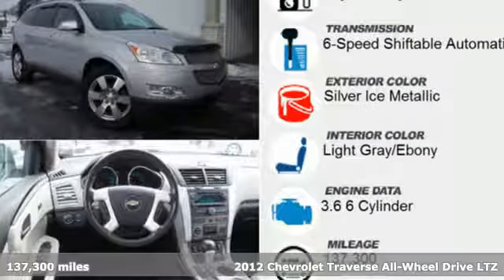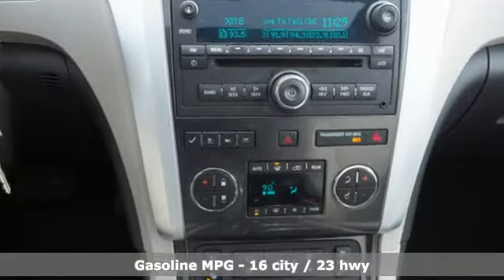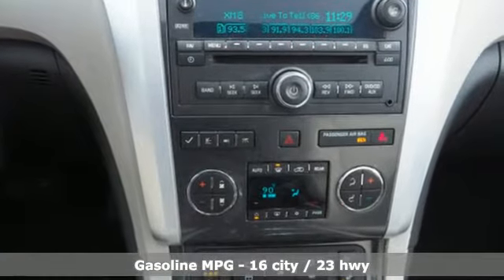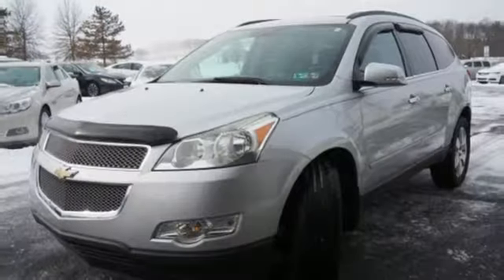It comes with great features you'll love. External memory control, power heated mirrors, dual zone climate control, auto dimming rear view mirror, remote engine start, driver memory seats.